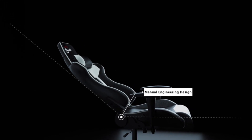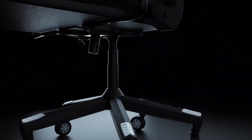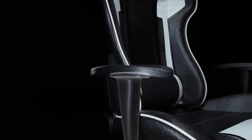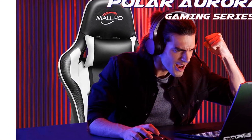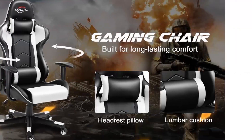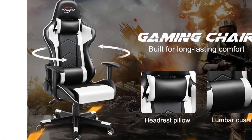This gaming chair passed the SGS test for the gas lift and the BIFMA test for the five-star base. Its cushions are made of native-shaped PU leather and high-density native-shaped sponges, which have moderate hardness and comfortable rebound. This video game chair is equipped with an ergonomically designed backrest, lumbar pillow, and headrest that can fully wrap your body curve and effectively relieve back pressure.